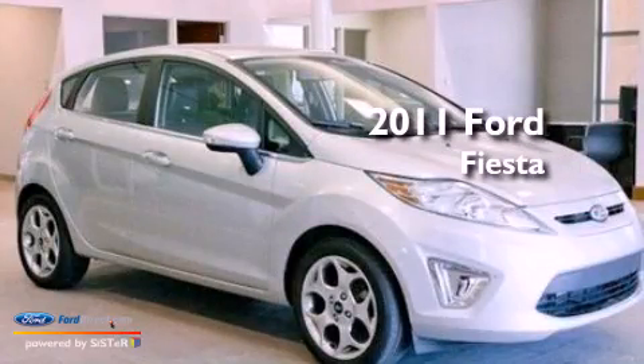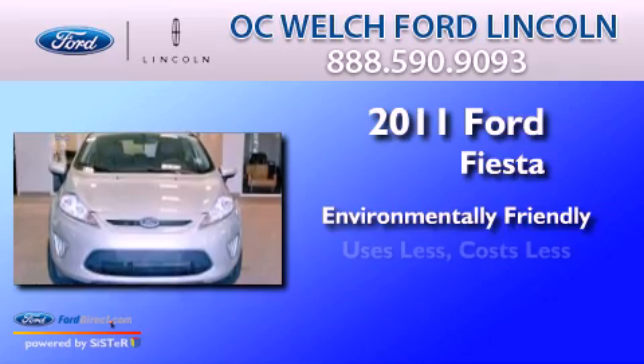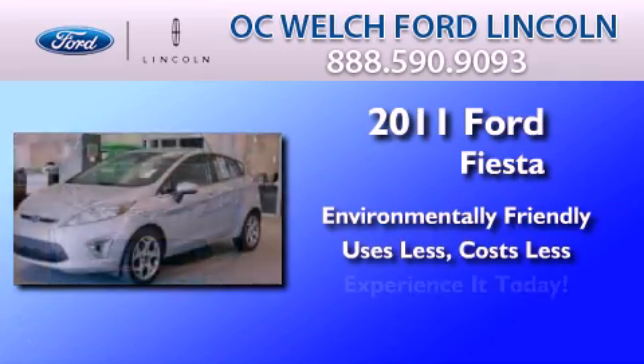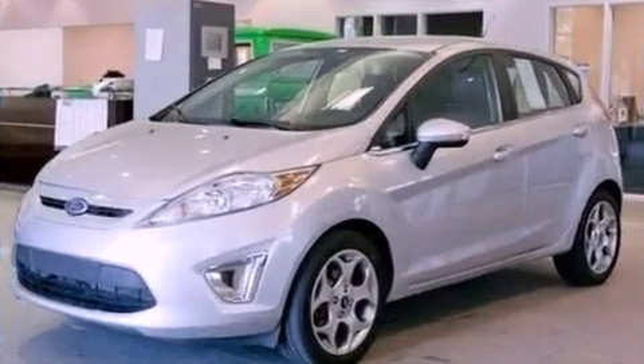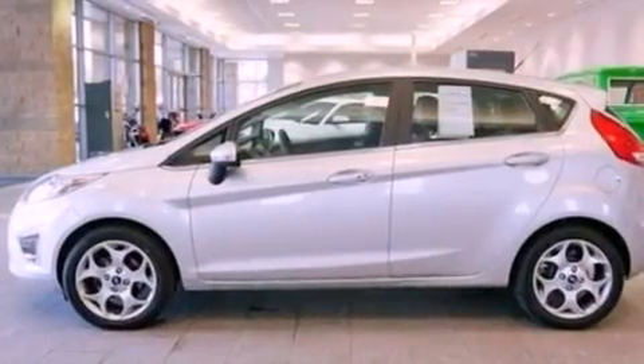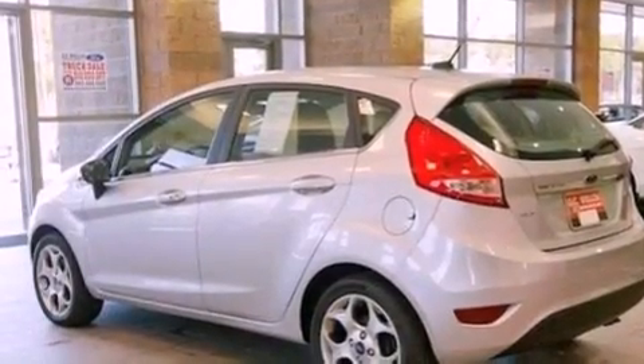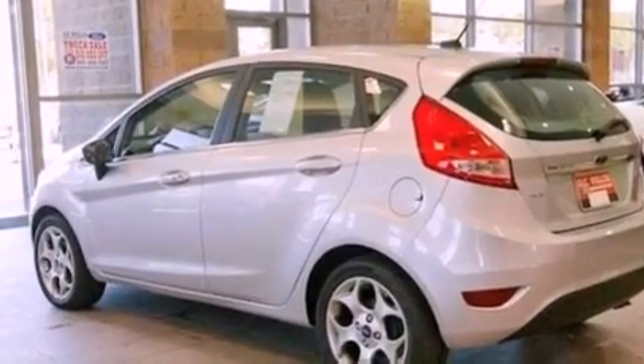This is a 2011 Ford Fiesta. Its top features include a low tire pressure indicator, 100% commercial free Sirius satellite radio, aluminum wheels, and traction control and stability control systems.